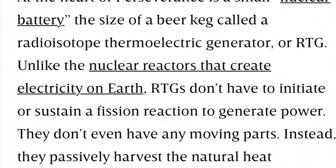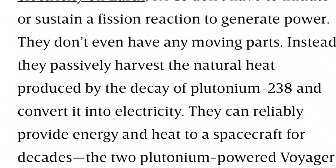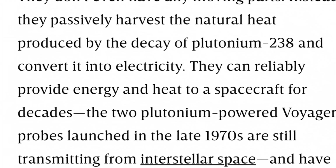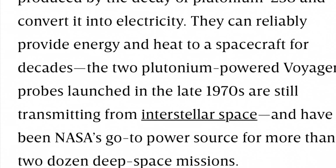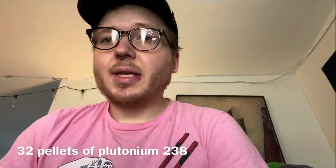Hey guys, editing Drew here. I kept saying RBG — I meant RTG. My mistake, and I just didn't want to leave that in the video. RTG basically uses the heat from decaying atomic materials to fuel the systems and keep the rover warm at night.